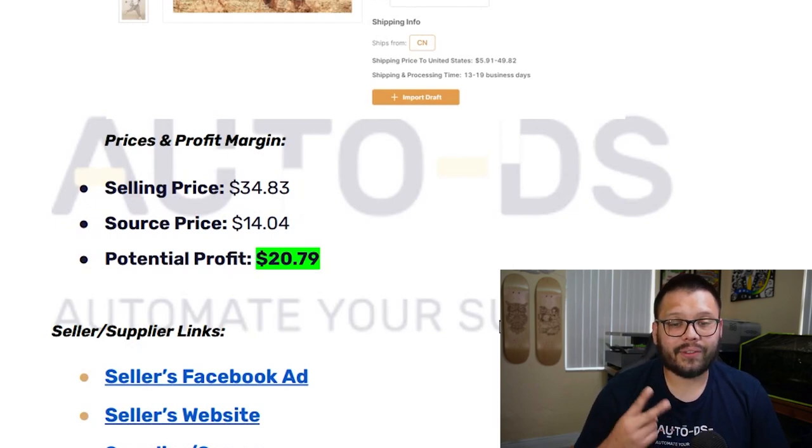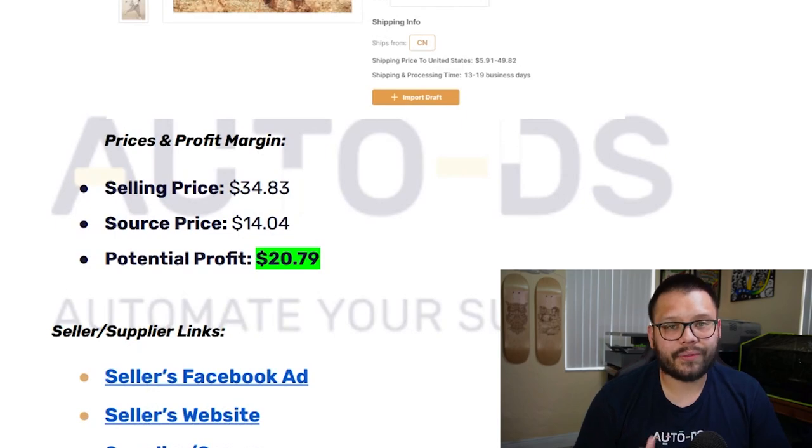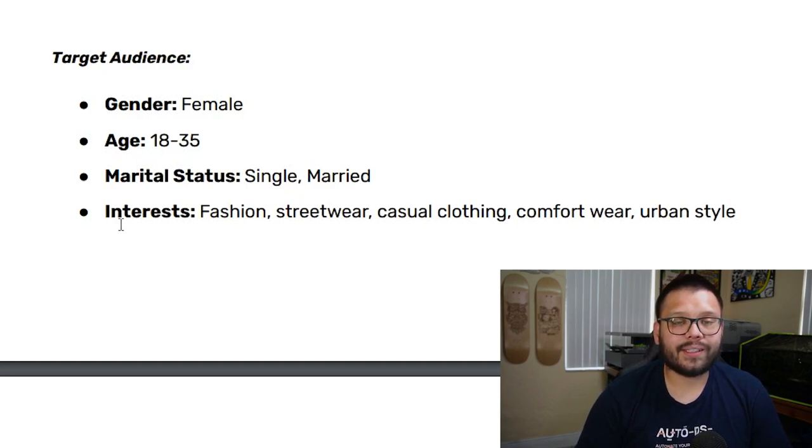The selling price is about $34.83, sourcing price is $14.04, leaving a potential profit of $20.79. If you sell two, you're making about $40 in profit — which easily covers shipping. For the Facebook target demographic, this one is mainly females between the ages of 18 and 35, both single and married, with interests in fashion, streetwear, casual clothing, comfort wear, urban style, and athleisure.